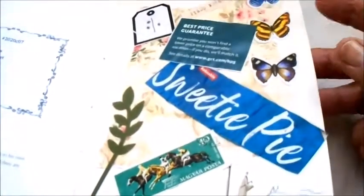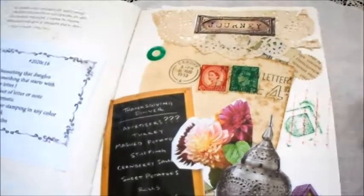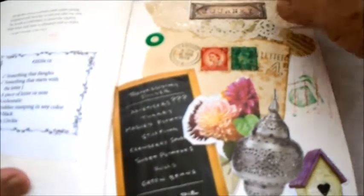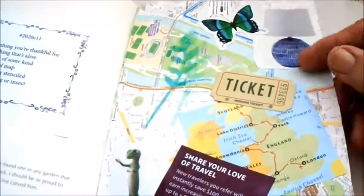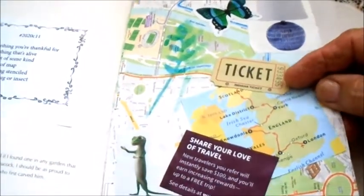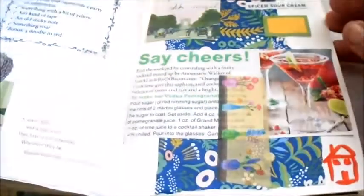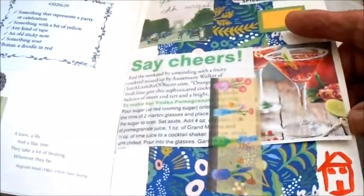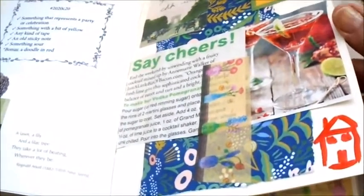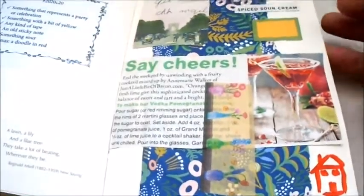I'm not going to read them all to you because that would be boring, but they're fun to do. It's kind of like a glue book or a scrapbook. It's a good way to use up things that you have in your stash that you don't know what to do with. And it challenges you - you have to think about, if you don't have the item, what could you put on the page that represents that item.